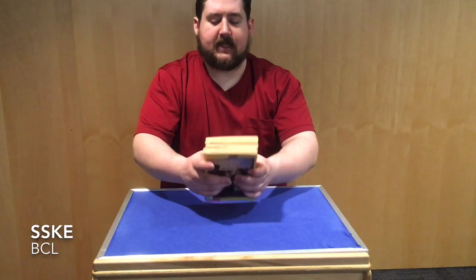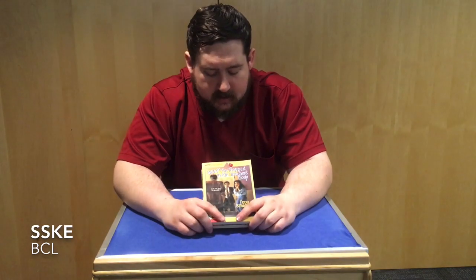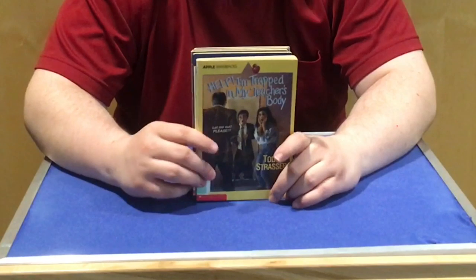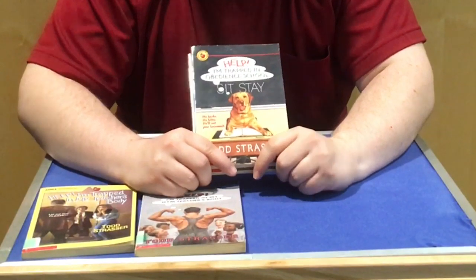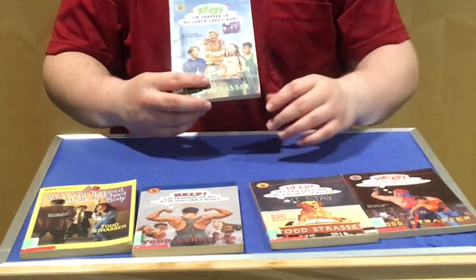I wanted to show you these because I think they'd be a lot of fun when you're at home and not in school and kind of stuck. In each of these Help, I'm Trapped books, it's about a kid that gets trapped inside the body of somebody in his life, and it gets really weird because he doesn't know how to act or he has to pretend. It's kind of like Freaky Friday, if you've seen that movie where the mom and the daughter switch. The titles include: Help, I'm Trapped in My Teacher's Body; Help, I'm Trapped in My Gym Teacher's Body; Help, I'm Trapped in Obedience School — so there's like a dog there; Help, I'm Trapped in a Professional Wrestler's Body; and Help, I'm Trapped in the Lunch Lady's Body.